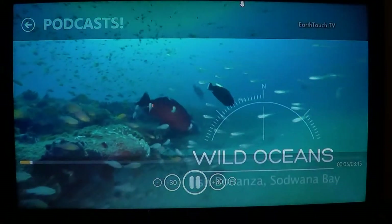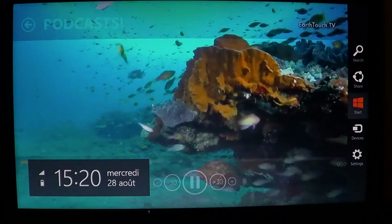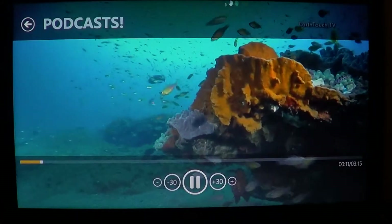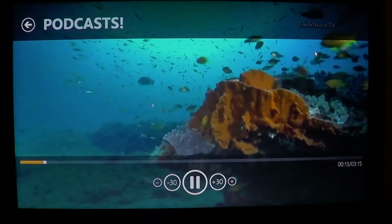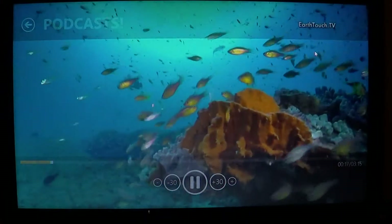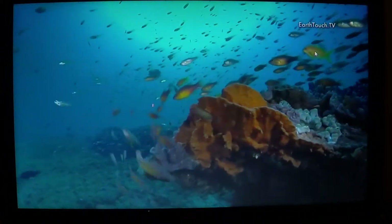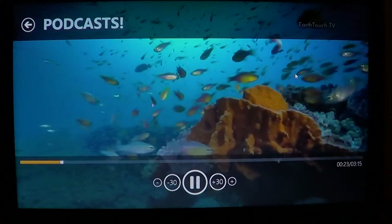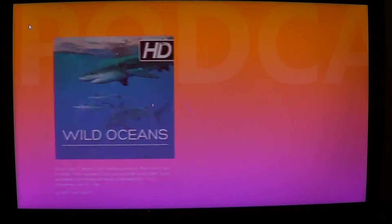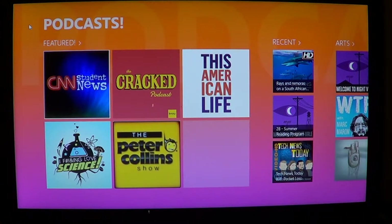Beautiful, as you can see here — it's just incredible. When you've got HD content, it's very nice. This is a three-minute podcast in HD — look how beautiful it is. Imagine sending that to your TV through an HDMI cable or some kind of device. It's absolutely gorgeous.